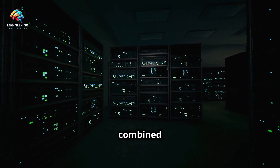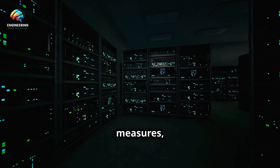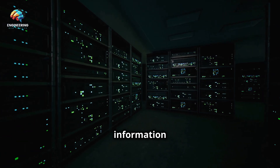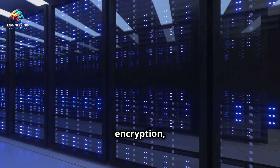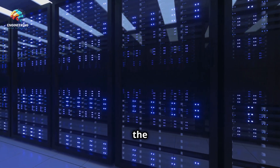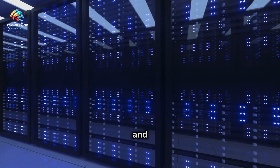This physical isolation, combined with robust cybersecurity measures, provides a high level of assurance that sensitive information is protected. Advanced encryption, constant monitoring, and stringent access controls ensure that data remains safe from both physical and cyber threats.